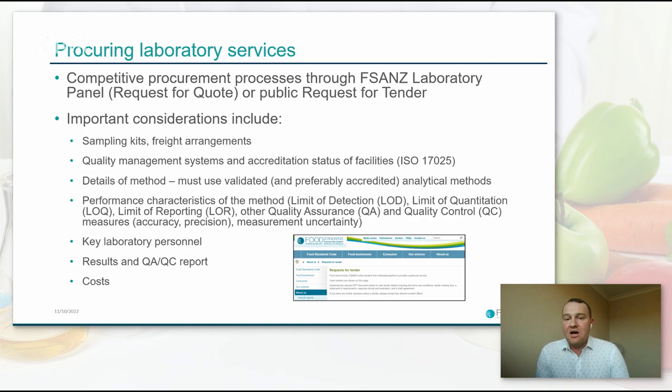Sometimes we will request labs to go outside of their standard methods and do further validation to lower their analytical limits and report down to the LOD. We pay careful attention to the performance characteristics of the method — the LOD and the LOQ. Many commercial labs routinely report results to the LOQ or higher as part of their standard work, which may not be satisfactory for TDS purposes. We also request evidence around quality assurance and quality control measures, particularly accuracy and precision. We have established a routine requirement to report measurement uncertainty, which under ISO 17025 some labs will only provide if you specifically ask.